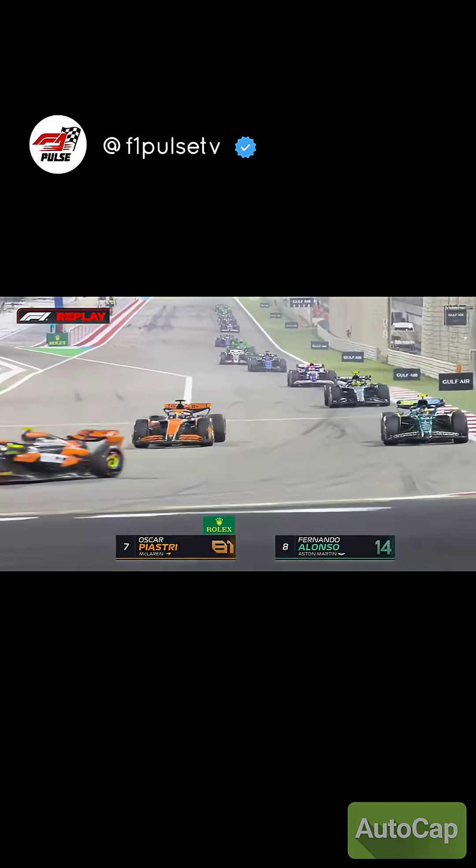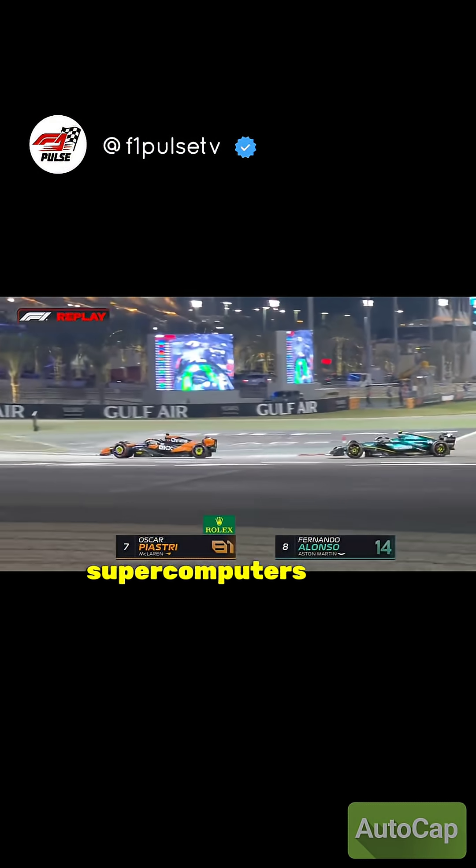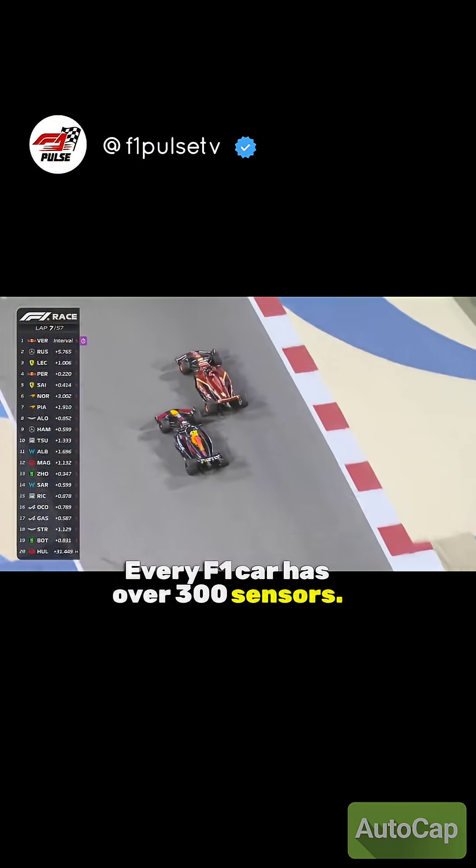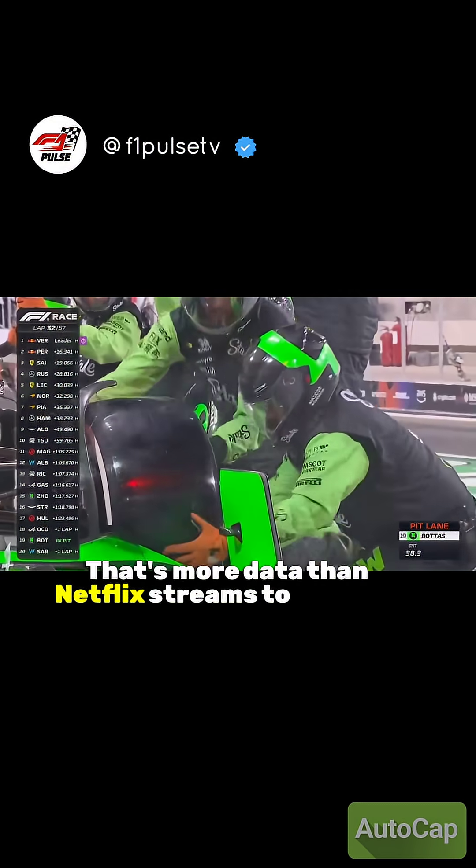F1 cars aren't just fast machines — they're rolling supercomputers with space-age technology. Every F1 car has over 300 sensors that collect 1.1 million data points per second. That's more data than Netflix streams to your TV.